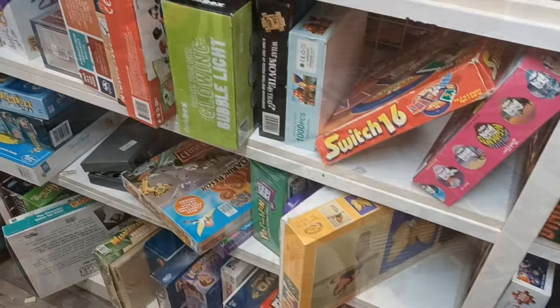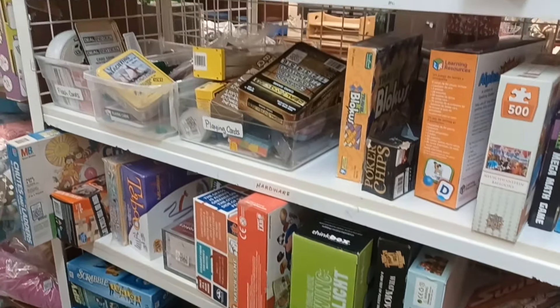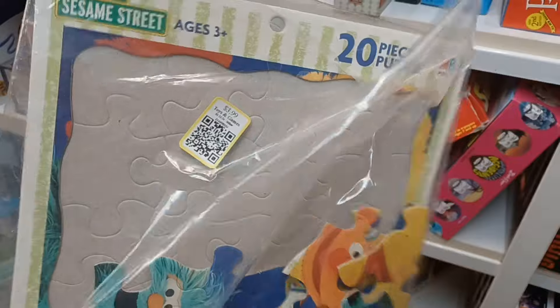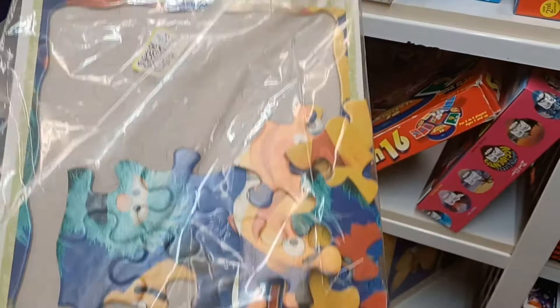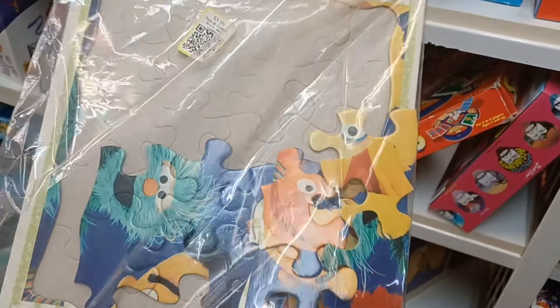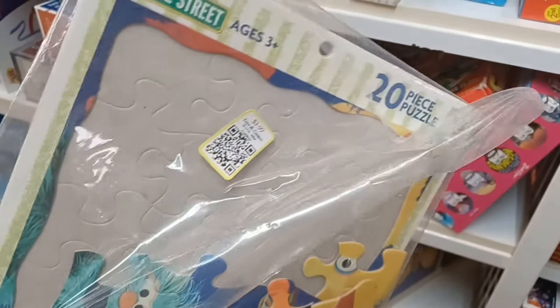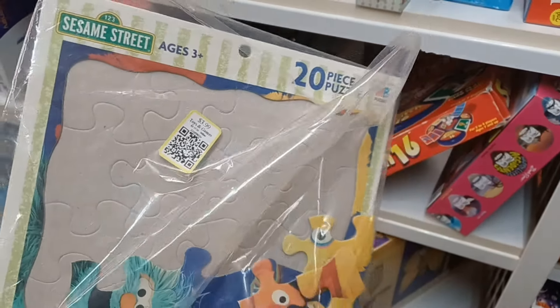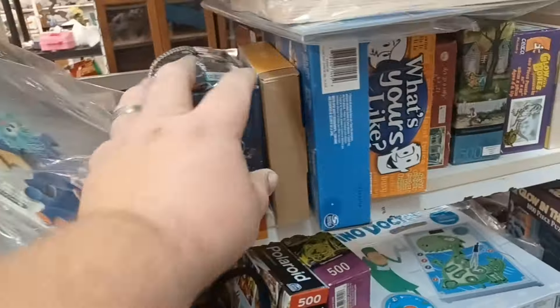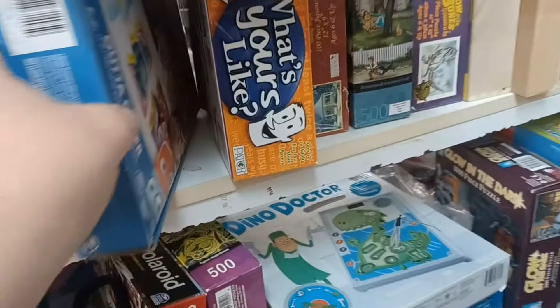Not really seeing too much in the games and puzzles today either. Nothing I really want to pick up. I saw this — there's a Sesame Street, like one of these cheapy frame tray puzzles. $3.99 for that. I mean, I picked up one of the good wooden ones at the other Liberty Thrift for $1.99. Yeah, this store's just getting crazier and crazier with their prices.